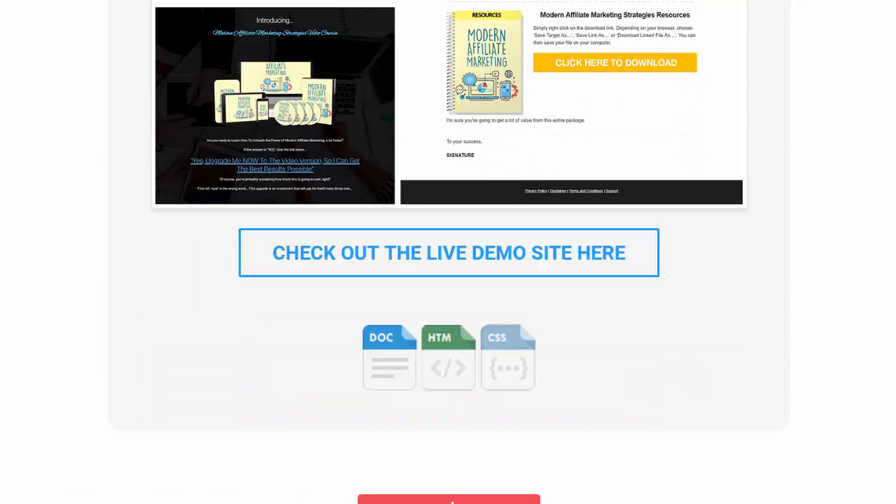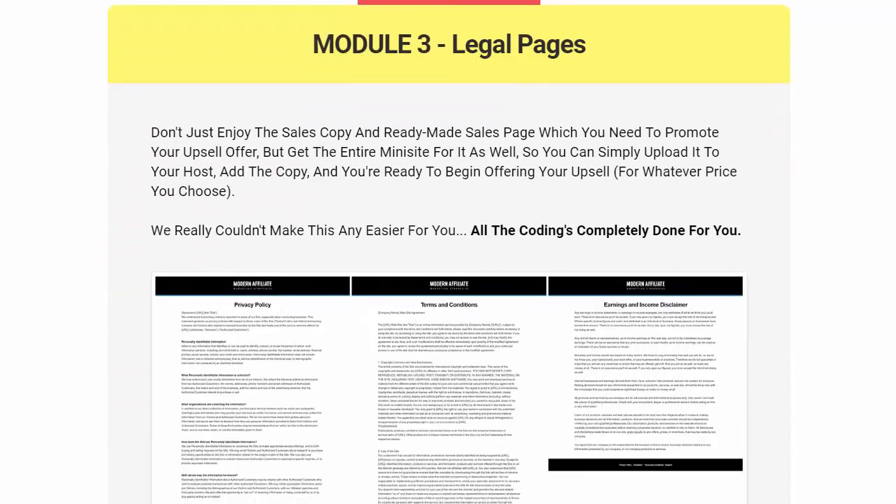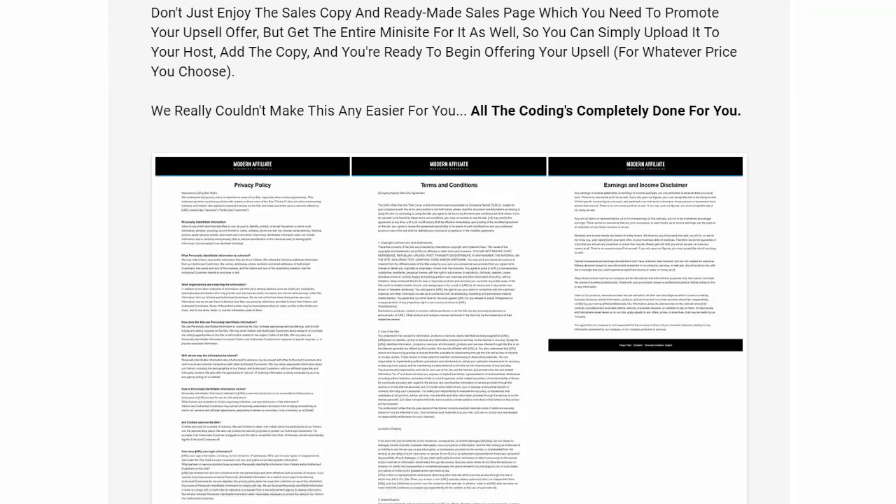There's a live demo site you can check out — $250 value. They've also included the legal pages, which is something overlooked by a lot of people. You need a privacy policy, terms and conditions, and an earnings and income disclaimer on your site. They've done all that hard work for you — just upload it and you're done.